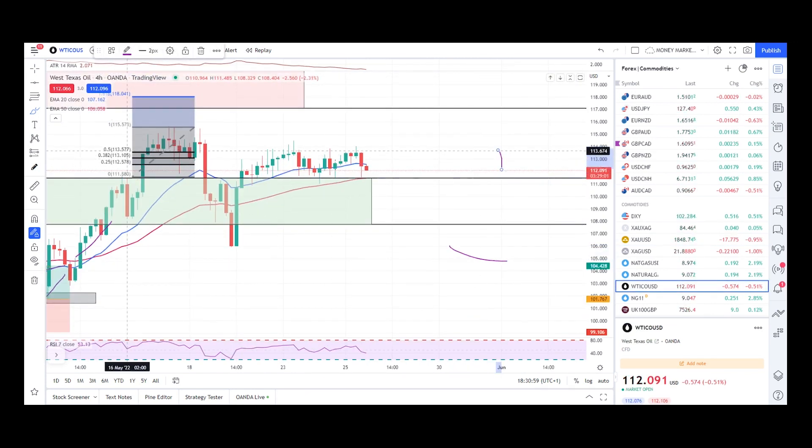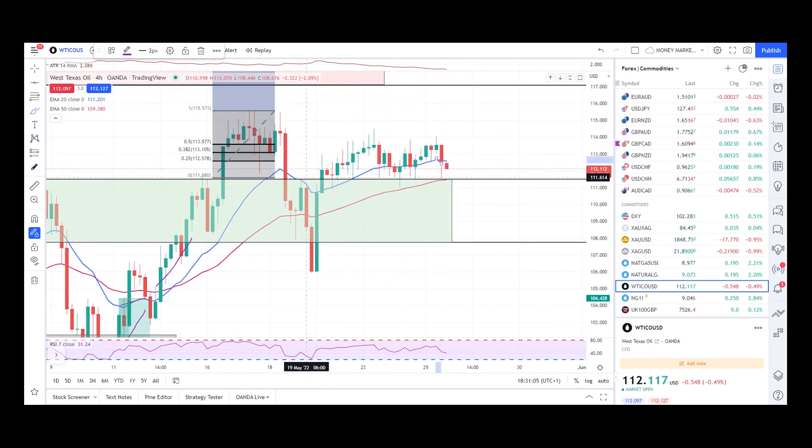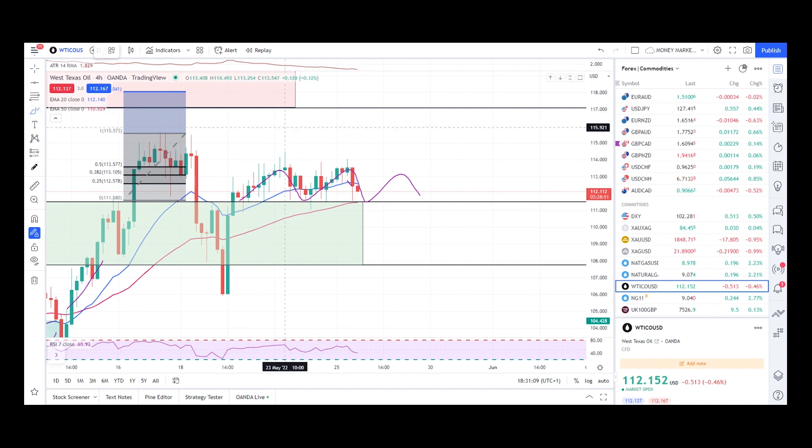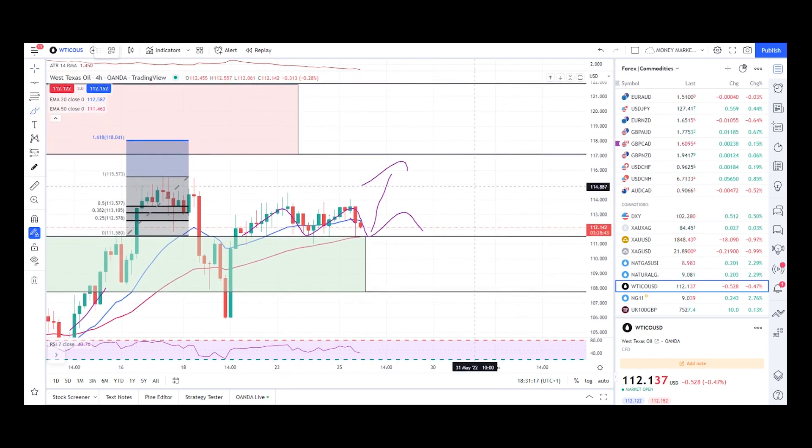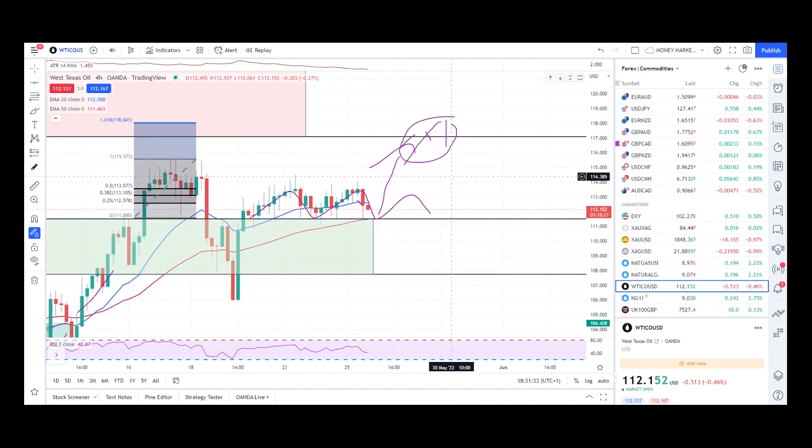Crude oil is in the same situation — it's in a ranging mode and not moving much. I can expect a good push up anytime. Once we get that push up, the zone to enter sell trades is around 117, which is a very major resistance level. I'll be looking to enter aggressively from that zone. Not selling crude oil at this point — waiting for the market to push up to that zone.